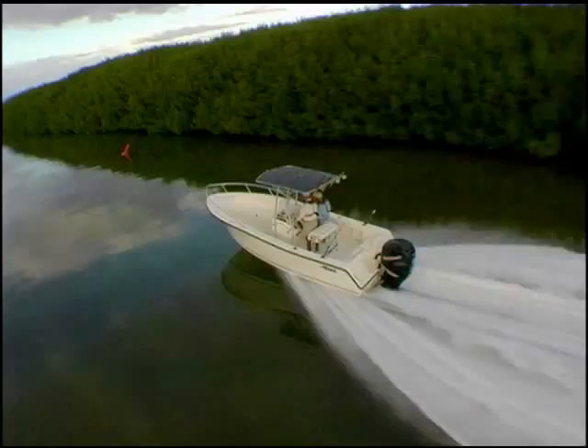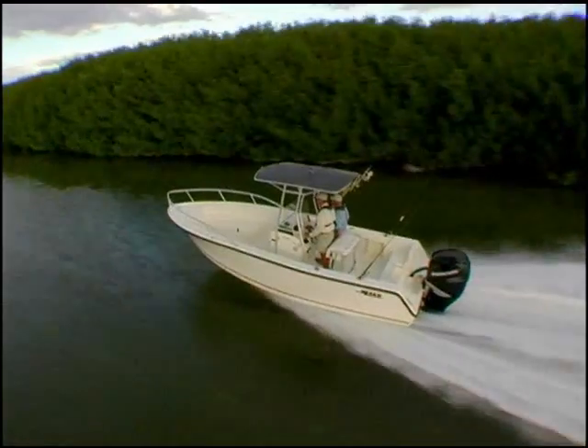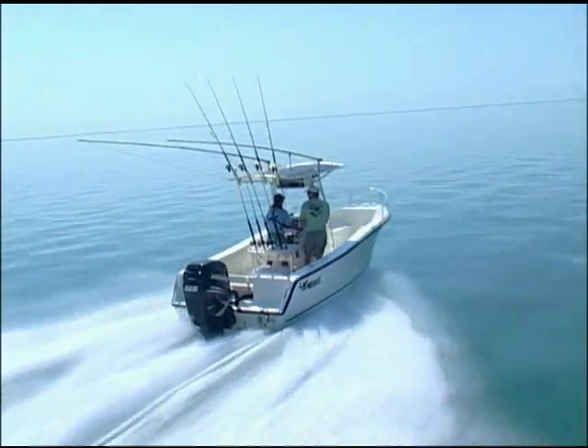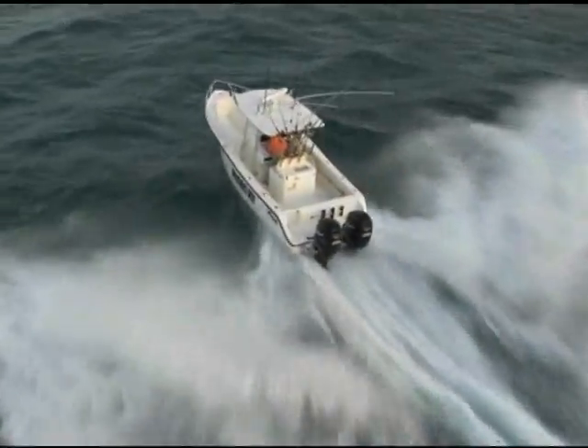This distinguishes Mako as one of the most stable offshore fishing platforms available today. Whether inshore angling or offshore adventures are your passion, every Mako is built without compromise from the finest components and materials available in the boat-building industry today.